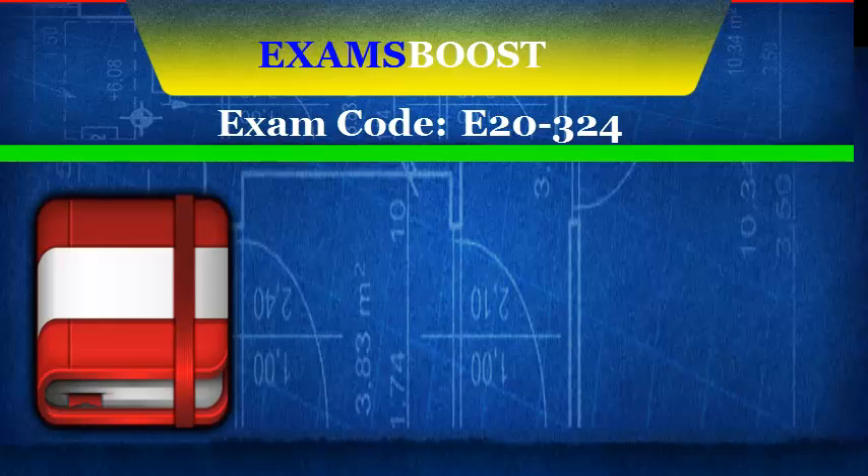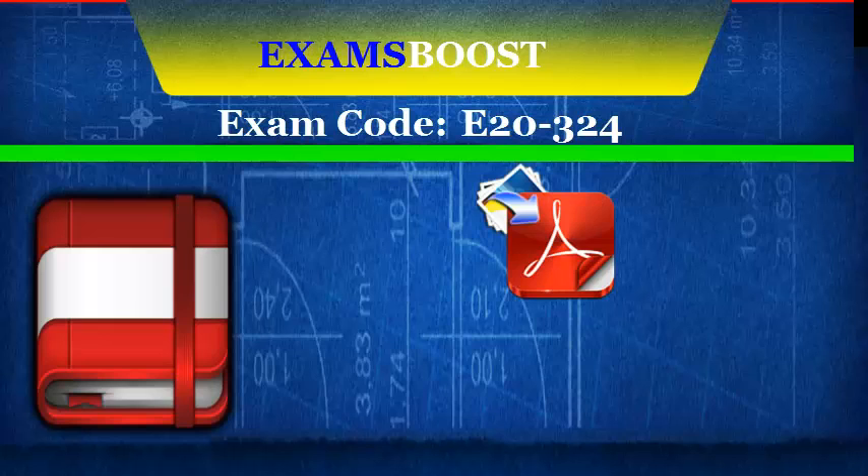We at ExamsBoost provide good quality study material. Our PDF for the EMC E20-324 Exam is designed to ensure everything you need to pass your exam successfully. You can easily find free demos of your exam.